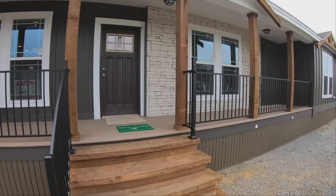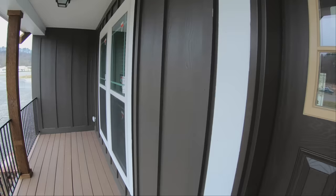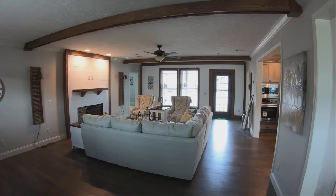This home is beautiful. Without any further ado, let's go ahead and get inside and take a look around. Nice porch out here for sure. Once we shut the door we can get some of that road noise out, and right away you can already tell this does not look like a mobile home at all.